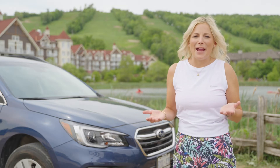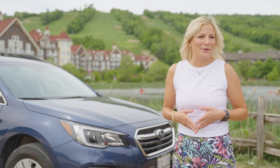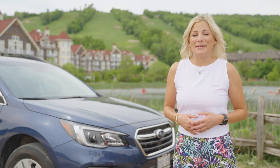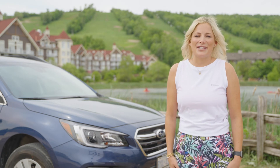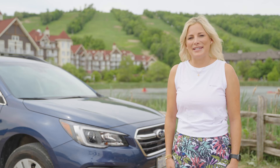Is there a better way to enjoy a sunset than on a patio listening to local musicians? I'm Kate Pedersen and you'll know where to find me this summer. Thanks for watching another edition of Off the Beaten Path presented by Subaru.